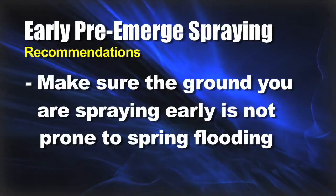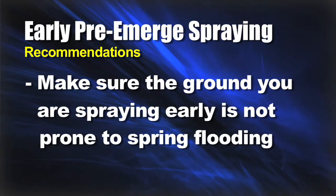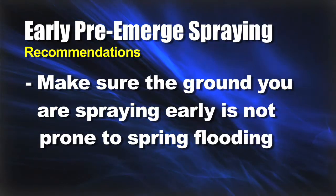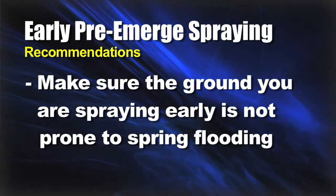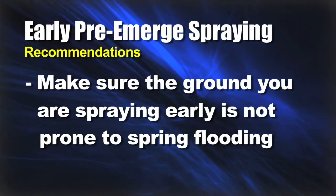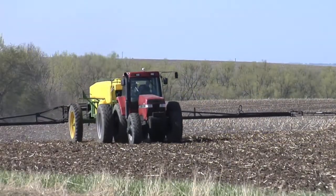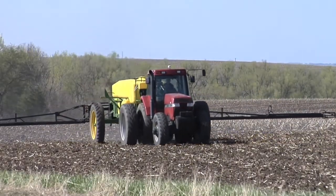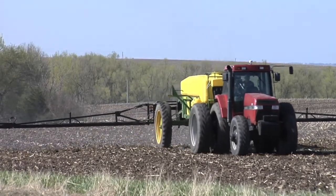When talking about early pre-emerge herbicide application, here are some things you should avoid. First, make sure the ground you're going to spray is not going to flood out in the spring. If you have ground that will flood, avoid that — spray it later, right at or around planting time. The ground you want to spray now is ground you know for sure you're going to get planted this spring and that you can plant early.